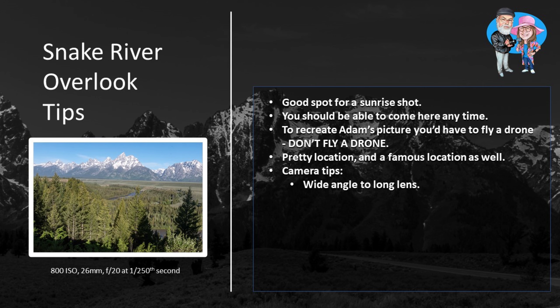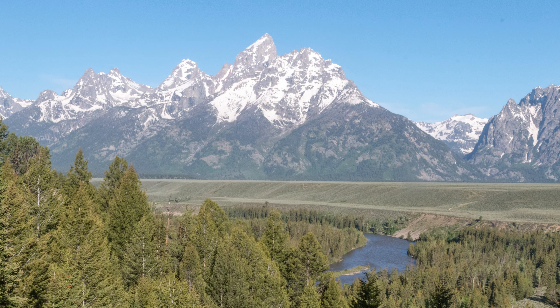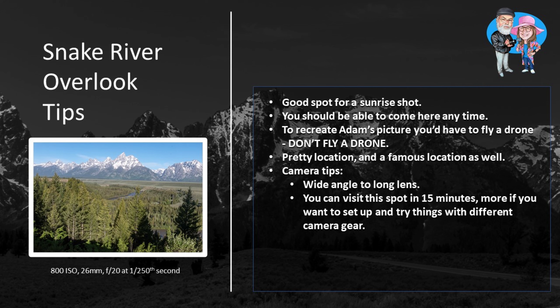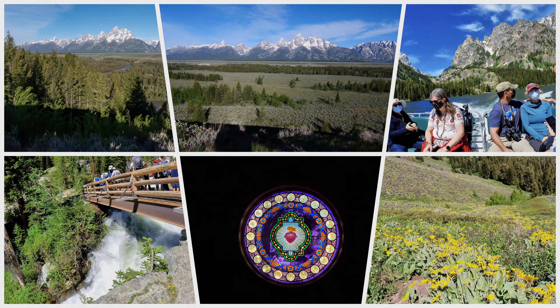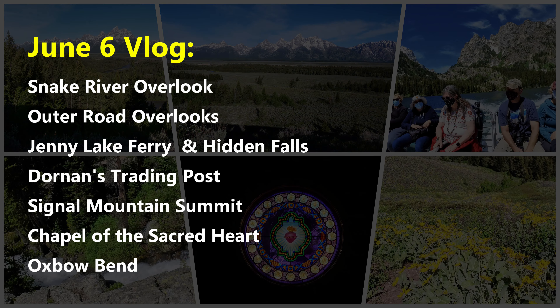Here are some tips for visiting Snake River Overlook. This is a good spot for a sunrise shot. It's not as popular as other places in the park, so you should be able to come here anytime and find parking. As I said before, the growing trees have diminished this view of the Snake River. To actually recreate Adams' picture, you'd have to fly a drone.